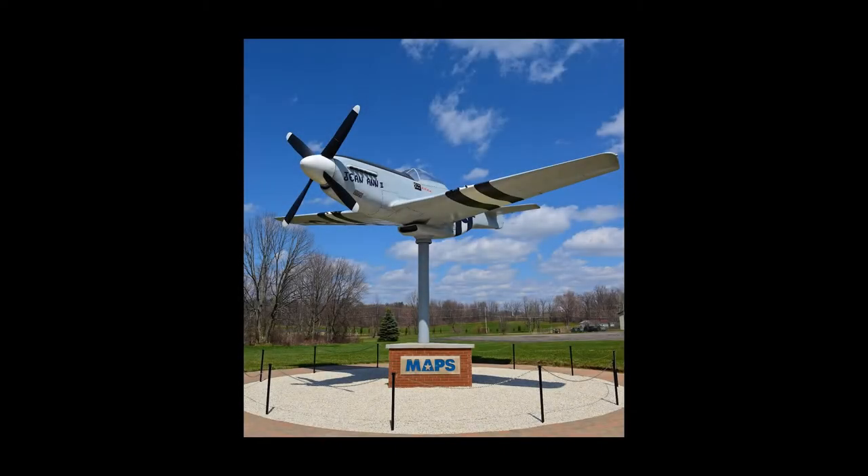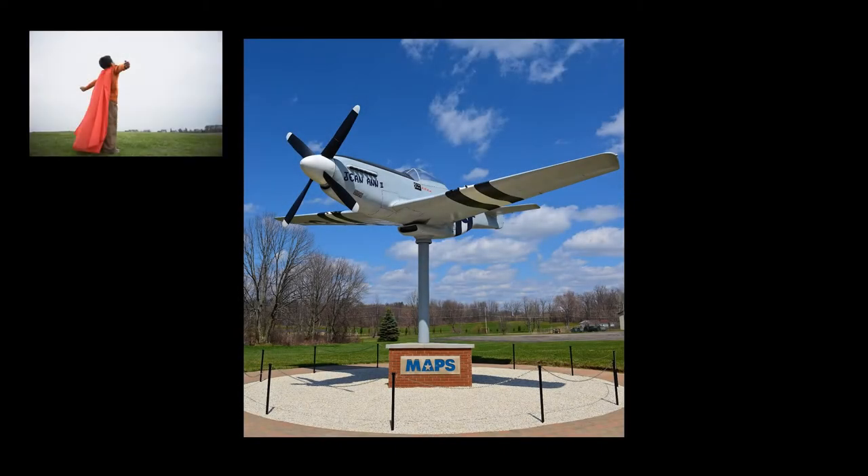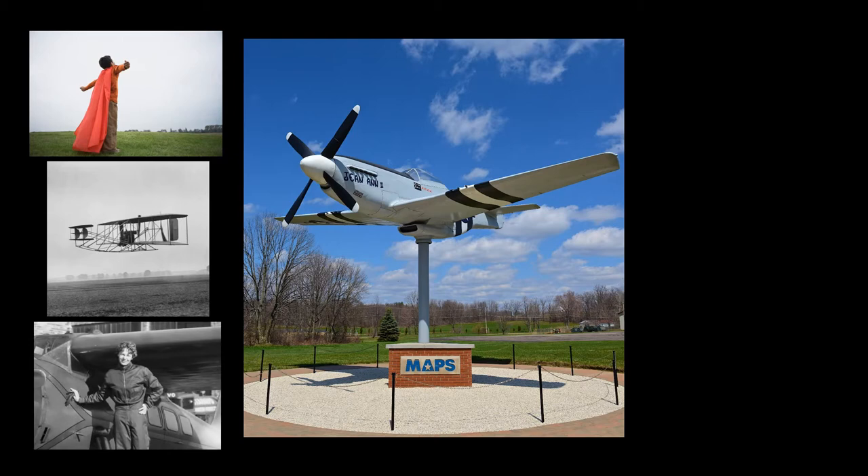At MAPS, the history of aviation is more than just airplanes. It is about those who have dreamed of flying, those who ultimately made those dreams a reality, and those that have experienced the freedom of flight. We hope to share that and more with you in these video presentations.